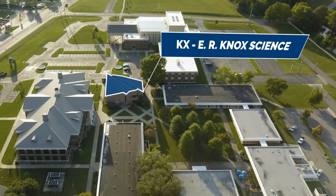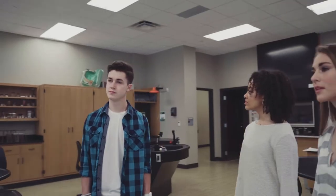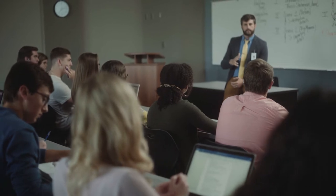The ER Knox Science Building features laboratories and lecture halls for our Biology and Microbiology courses. In the Math, Science, and Engineering Technology Center, you'll find all of our Science and Math courses, as well as our Engineering Technology Program. This building also features two lecture halls and is home to our Math Honor Society, Mu Alpha Theta.